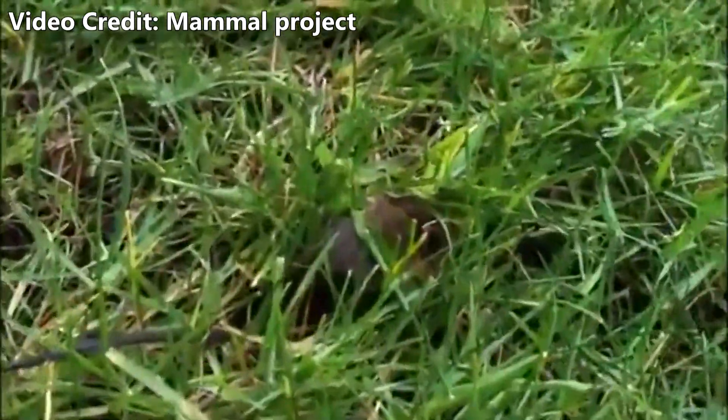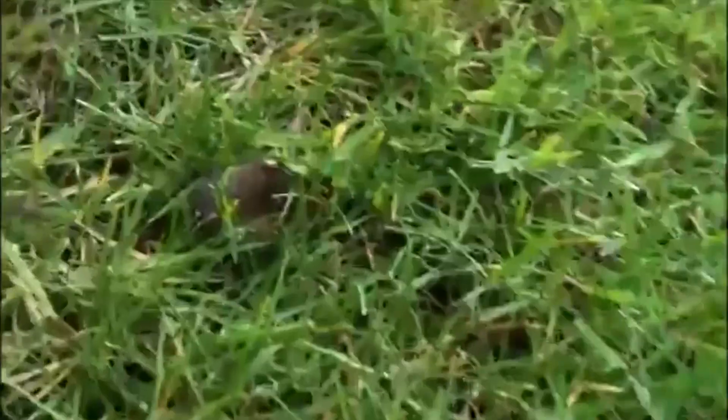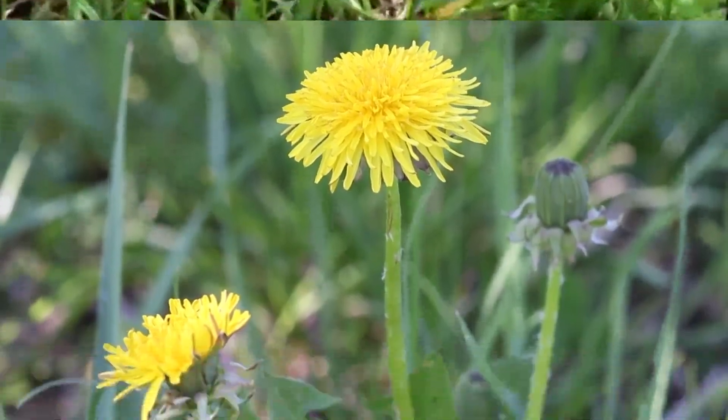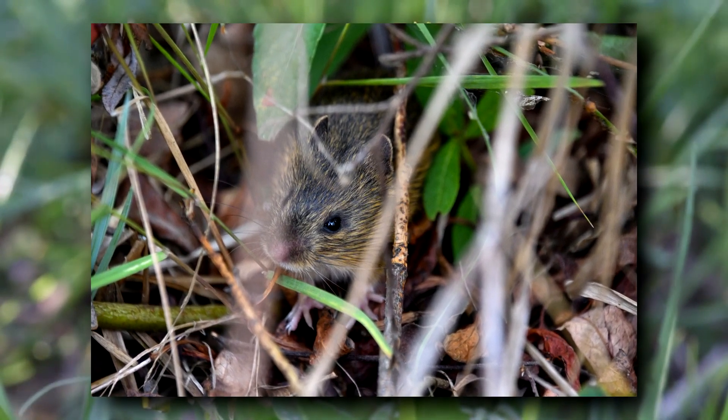They spend their active months mating and procreating before fattening up for a long hibernation underground. Emerging in spring — males first, then females — jumping mice are quick to find mates.